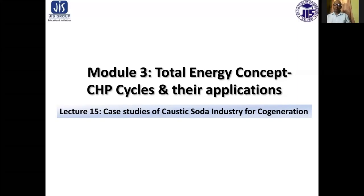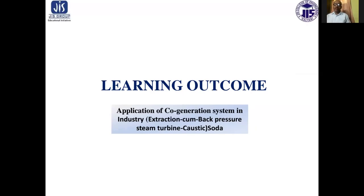Welcome to this session of Energy Conservation and Management. I am Anirvan Shwarkar, Assistant Professor in Mechanical Engineering Department of JIS College of Engineering. We are discussing Module 3, that is Total Energy Concept, CHP Cycles and Their Applications.